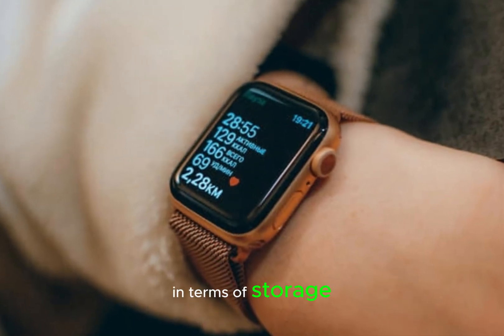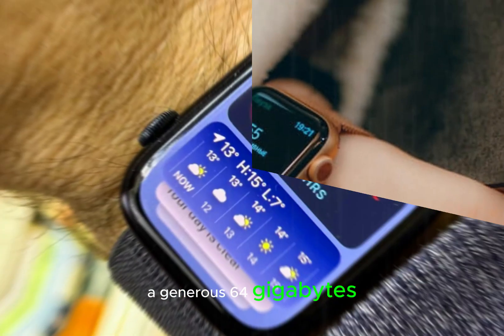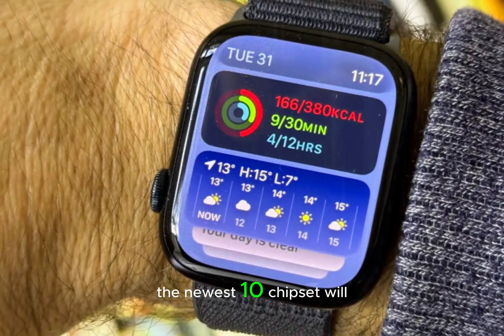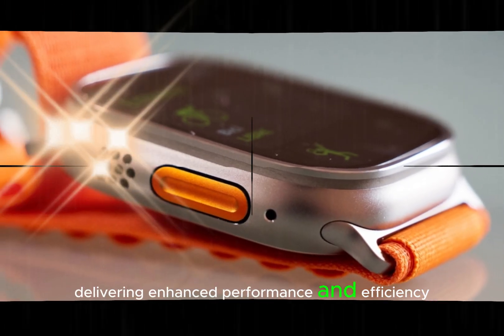In terms of storage, the Series 10 will offer a generous 64GB, providing ample space for apps, music, and data. The new S10 chipset will power the watch, delivering enhanced performance and efficiency.